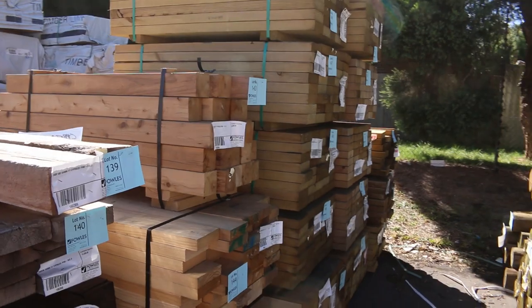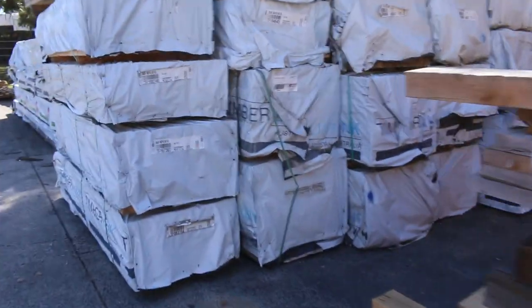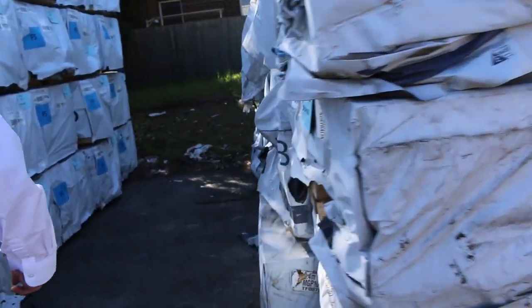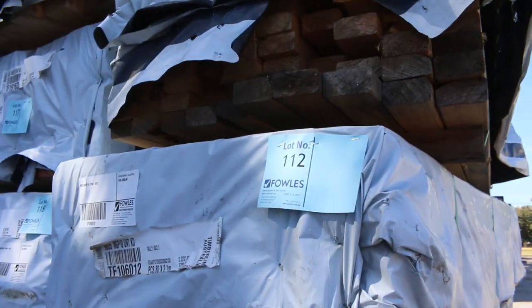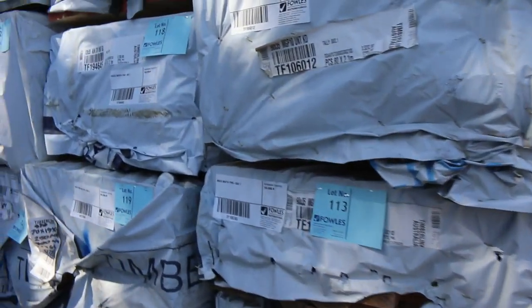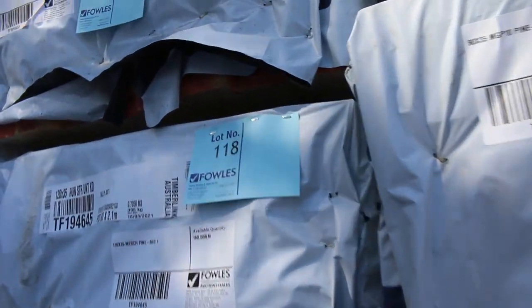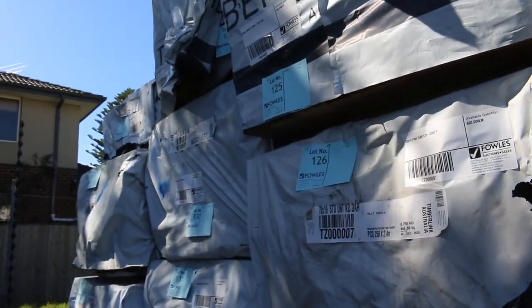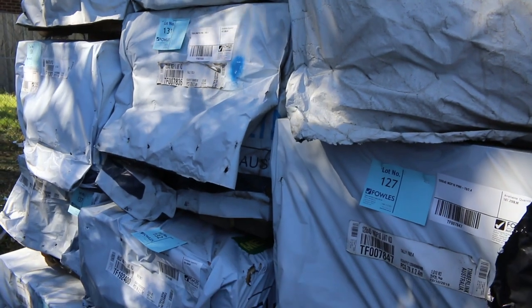Now there's some nice gear out of Mount Gambier — a quality load of stock. There's 90 by 35 M10, 120 by 45 M10, a bit of merch pond in amongst it, some 70 by 19 dress standard grade, 90 by 45 M10, 120 by 45, more 90 by 35 merch, more 90 by 45 M10 — a great mix of product.